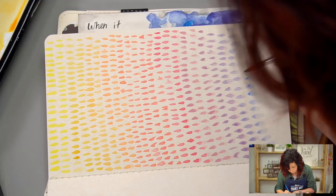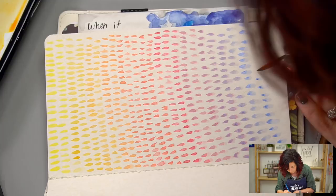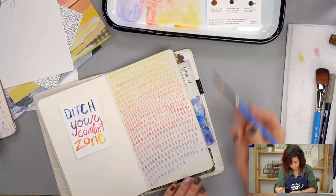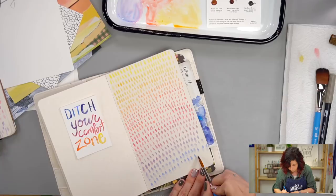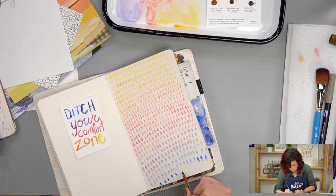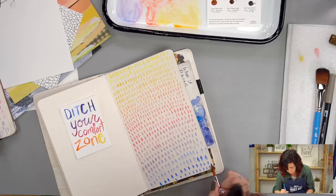You could use cobalt blue or whatever you've got — ultramarine blue would be nice there. This is the cobalt; now I'll do a little ultramarine. Oh yeah — so satisfying. All done. I'm liking that. Let's let that dry for a second.